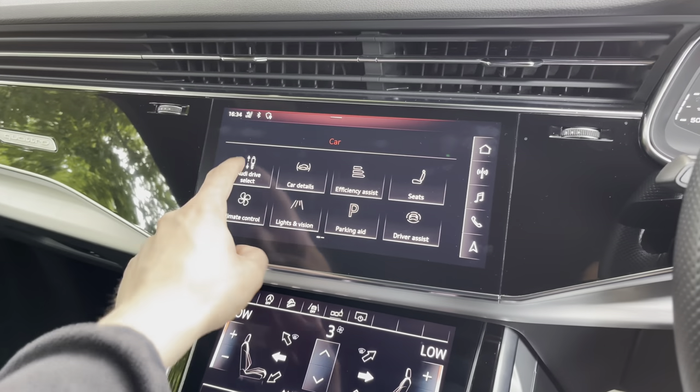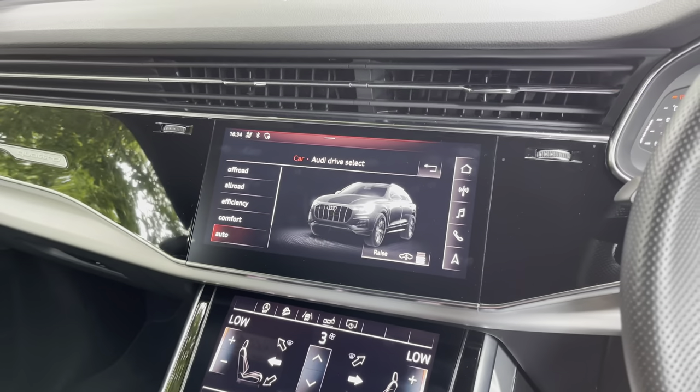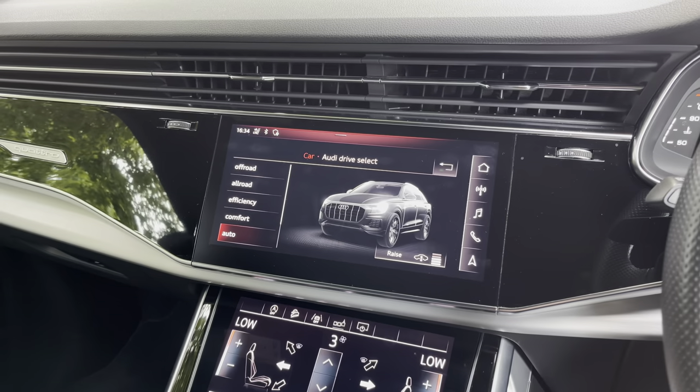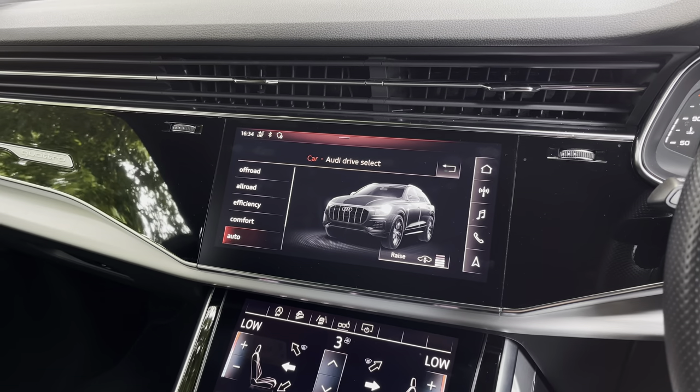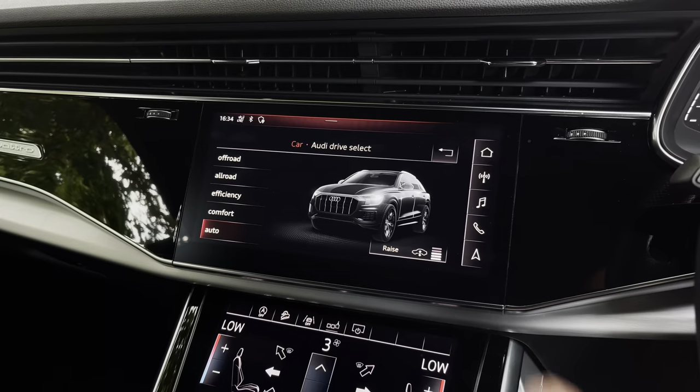In the car settings we have Audi's famous Drive Select. You can choose efficiency mode for an economy run or dynamic mode for a more spirited drive. We also have the adaptive air suspension on this vehicle, which is very comfortable and means all road obstacles are absorbed with ease in the Q8.